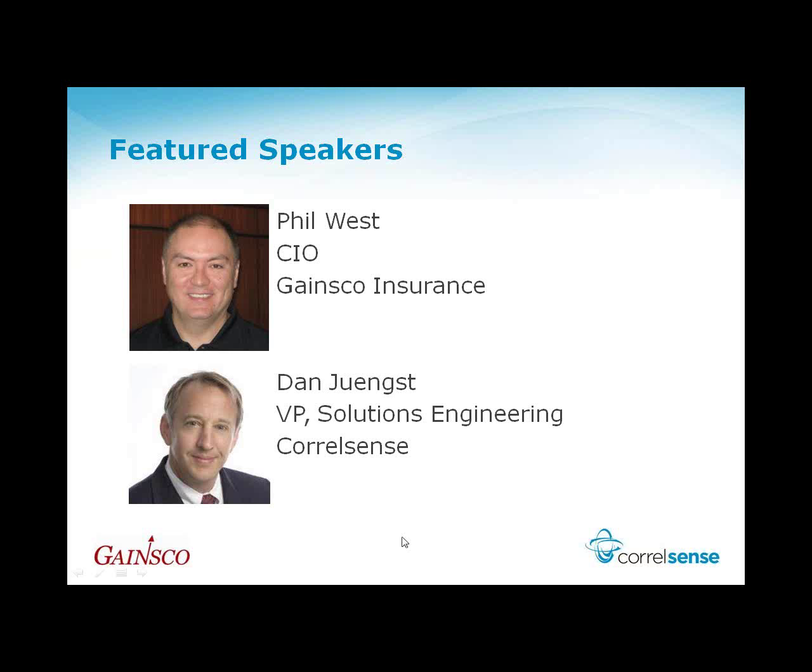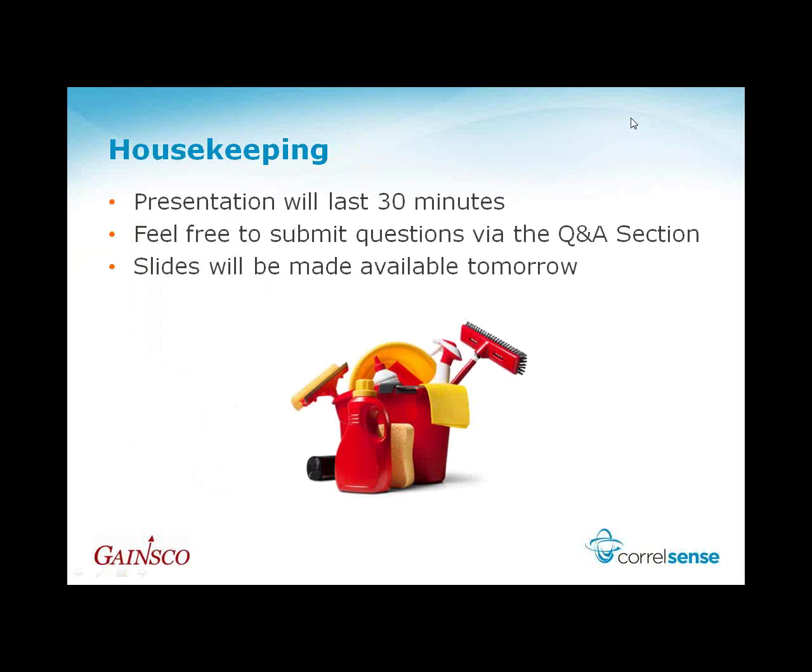Before we get going on the presentation, just a couple of housekeeping items. We booked this session for about an hour, but we're going to try to make it last about 30 minutes, followed by a basic Q&A. If you have a question along the way, feel free to submit it via the chat window on GoToWebinar. Also, we will be making the slides available via SlideShare, and the presentation will be recorded and posted on the CoraSense blog later on.